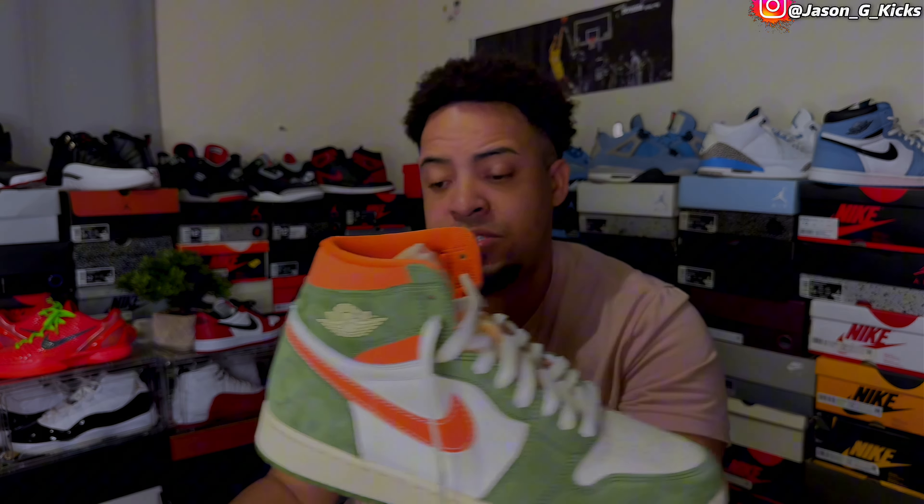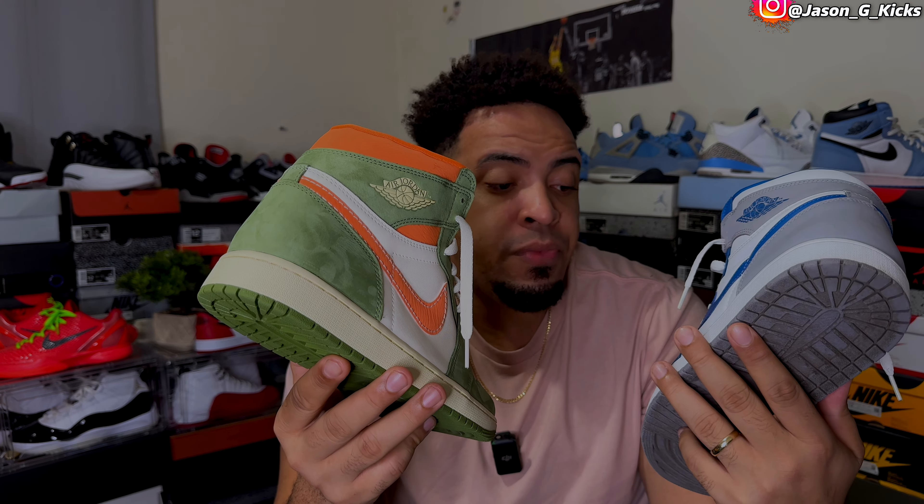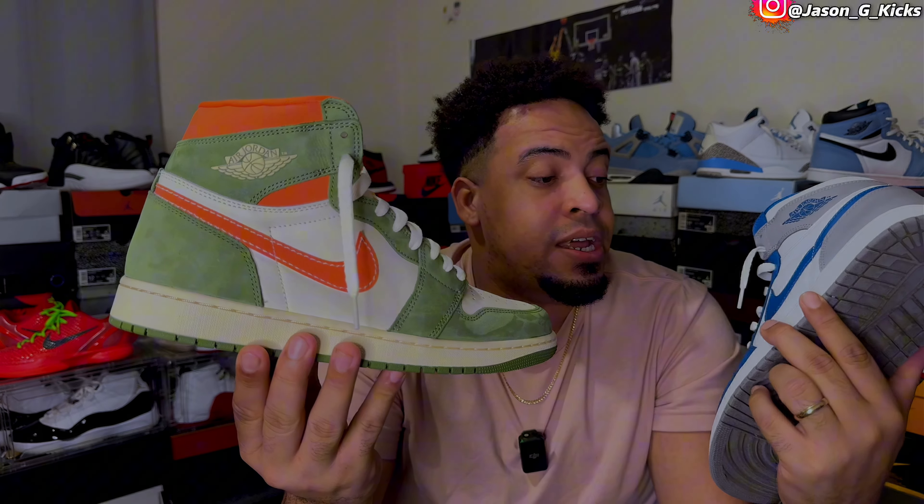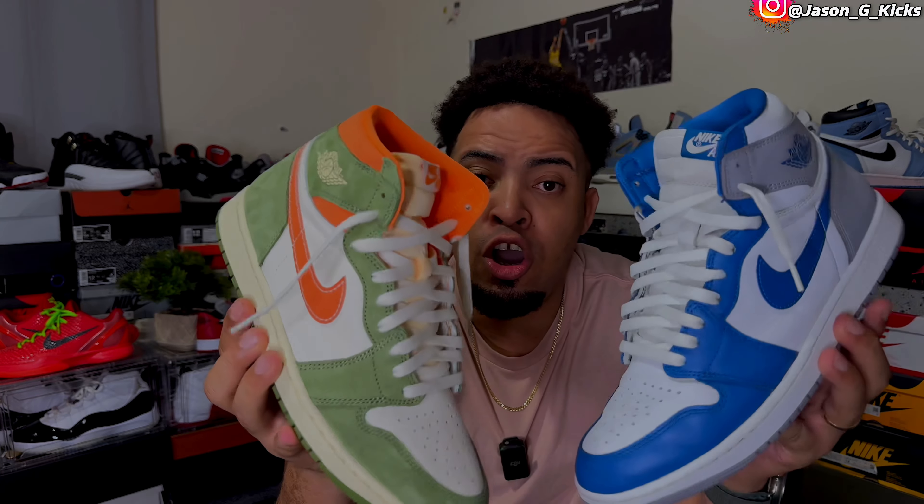When it comes to colorway and color blocking, both of these have really classic color blocking, but I'm going to give the edge to the True Blue — just because it's more wearable. Who doesn't have a blue t-shirt or something in their closet? The Celadon is a more unique, crazy colorway that looks good — don't get me wrong, I like it a lot — but if we have to choose between these two, the True Blue is more wearable. Let me know in the comments which colorway you like most between the Celadon and the True Blue.